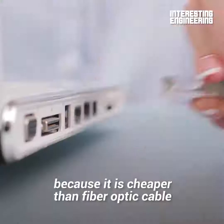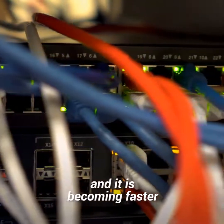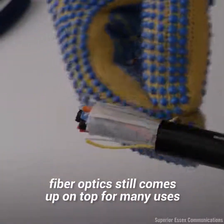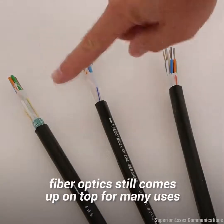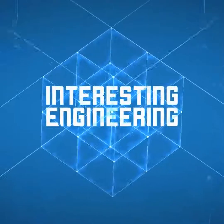So, while copper wire is still used because it is cheaper than fiber optic cable and it is becoming faster, fiber optic still comes out on top for many uses.